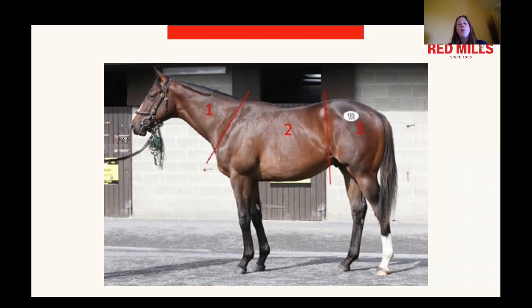With horses prone to metabolic laminitis, you need to be particularly conscious of regional fatty deposits. Often they will develop a cresty neck or even a fat pad behind the shoulder. Pay particular attention to any regional fatty deposits, and ultimately you're aiming for a condition score of around three out of five. You don't really want them greater than that for a significant period of time, as that will increase the risk of metabolic laminitis.